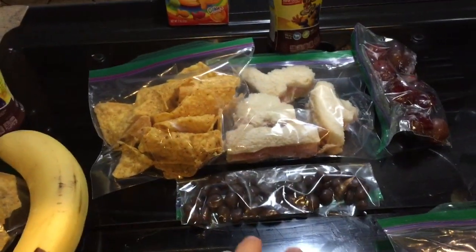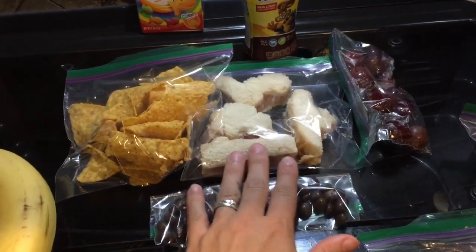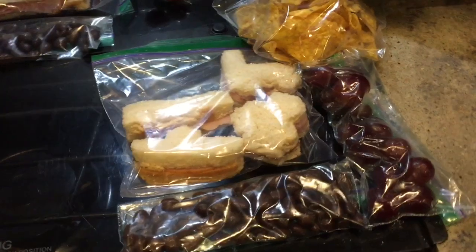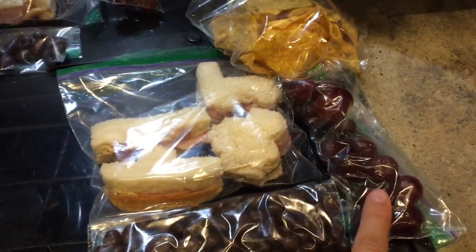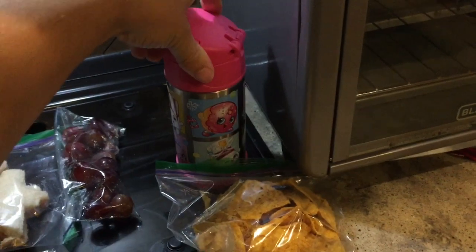For Jay, I gave him chocolate covered raisins, Doritos, just mayo with turkey, and grapes. His chocolate milk, and then this is for his snack during the day at school. For Isabella, it's all basically the same because I know they will enjoy it — yesterday I made this type of sandwich and they ate it all. The chocolate covered raisins, the grapes, the Doritos, and instead of chocolate milk she got sweet tea.